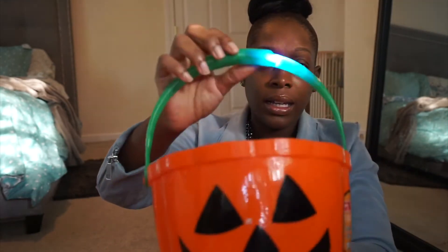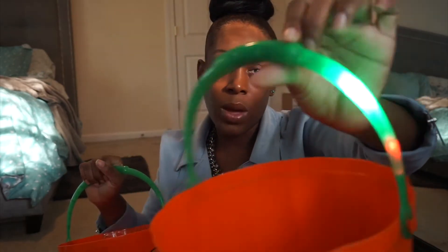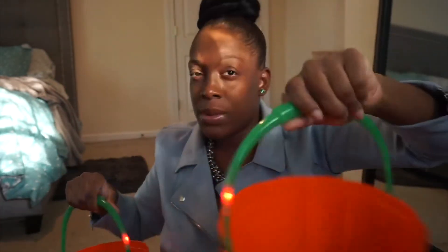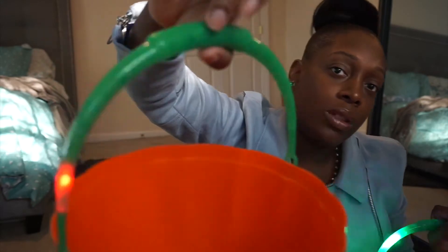They're just so cute. I like to get trick-or-treat buckets that match whatever costume they have, but I think these are cute to have as an extra bucket to run around with. The kids love them, and they're nice and sturdy so they can hold the candy well — rather than bags, which can rip. It's nice and sturdy and it just has the cutest handle.